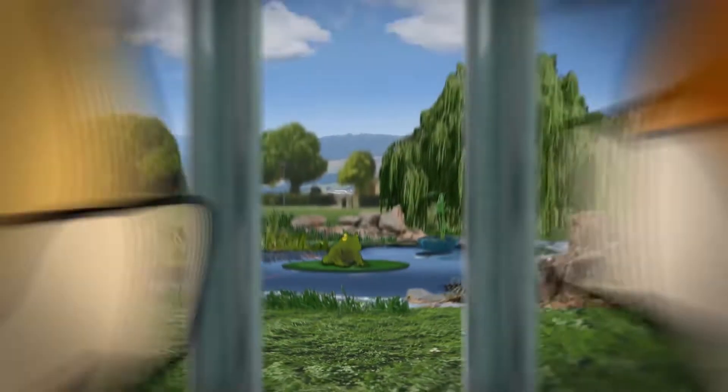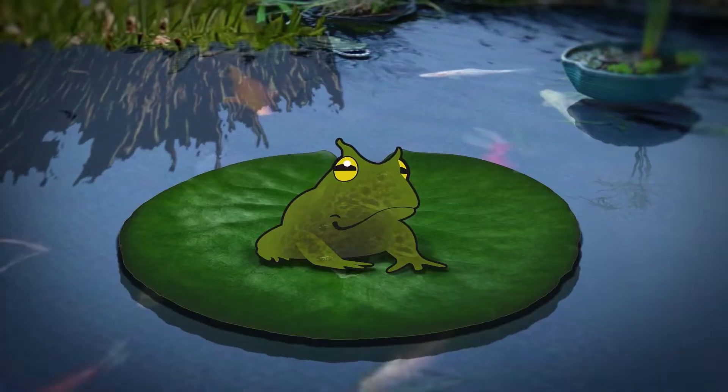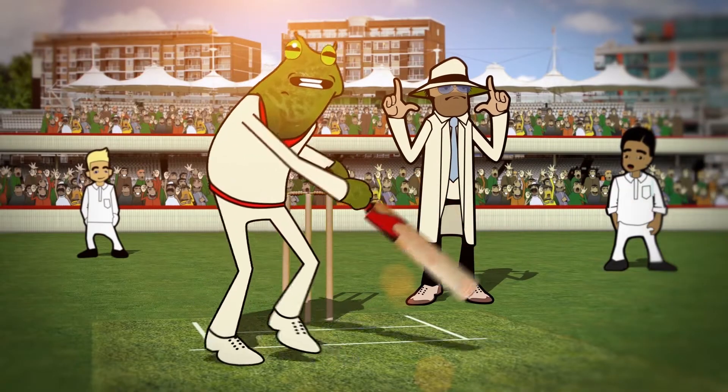How has that happened? Well, it's all about frogs. Mackenzie just loves them. Me too! Hey Chris, what's a frog's favourite game? Cricket, cricket.